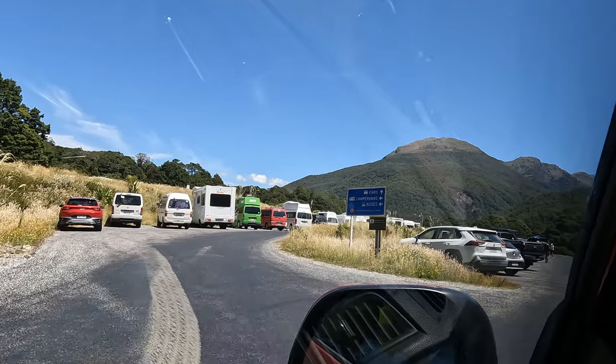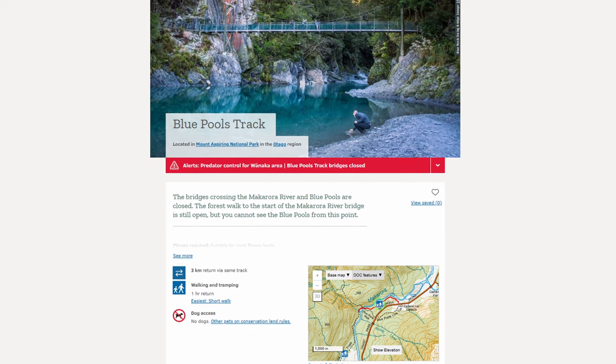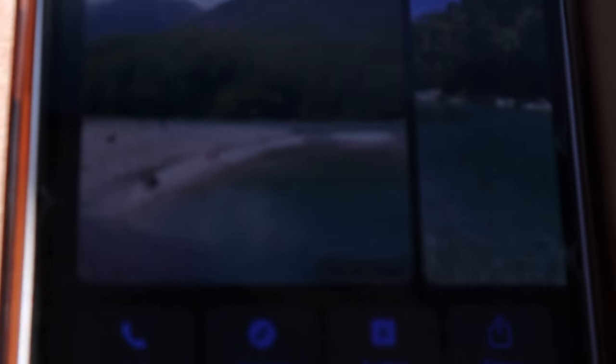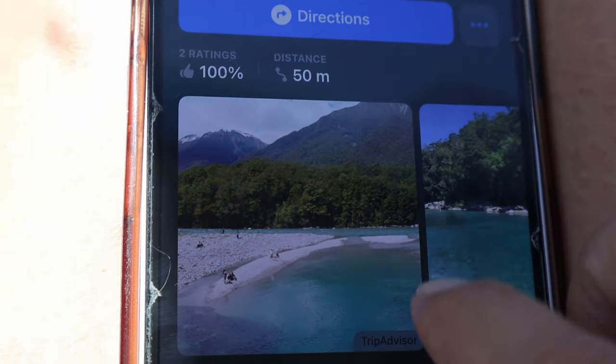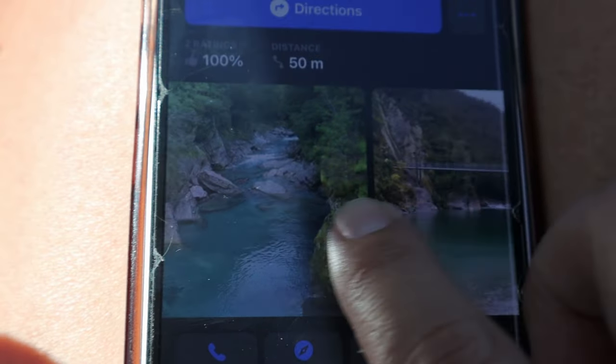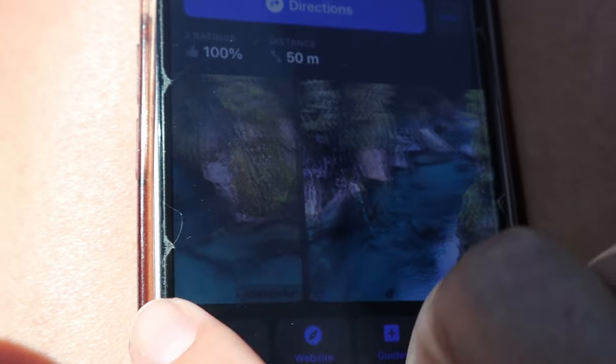We pulled over by the Blue Pools but you've got to walk quite far to get there — about 1.6 kilometers, and the board says 45 minutes walk. The bridge seems to be closed so you have to wade through water a bit. It would be cool if we were staying close by and not on a long trip, but here are some photos. Next time.